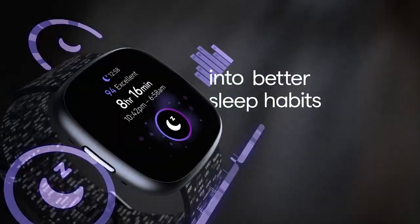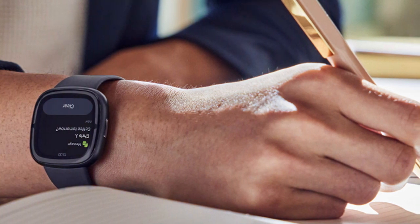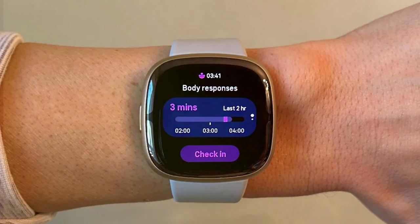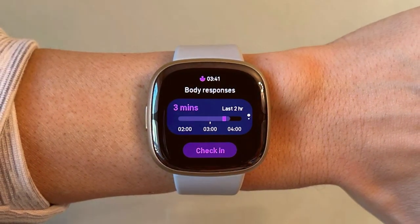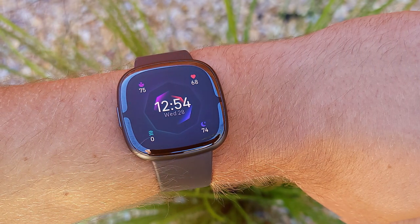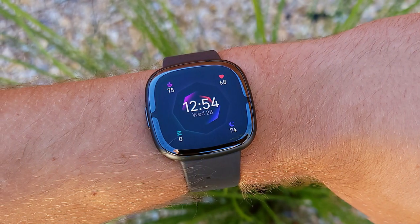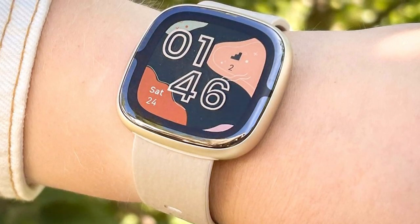Usability is intuitive, with a user-friendly interface and seamless integration with your iOS device. Receive notifications, control music, and access various apps with ease. Durability is assured with high-quality materials, and the Fitbit Sense 2 is water-resistant, making it suitable for tracking your workouts even in wet conditions. In terms of features, it excels in health and fitness tracking, with built-in GPS, sleep tracking, and SpO2 monitoring. With a long-lasting battery and customizable watch faces, it's a fantastic choice for iOS users seeking a health-centric smartwatch.